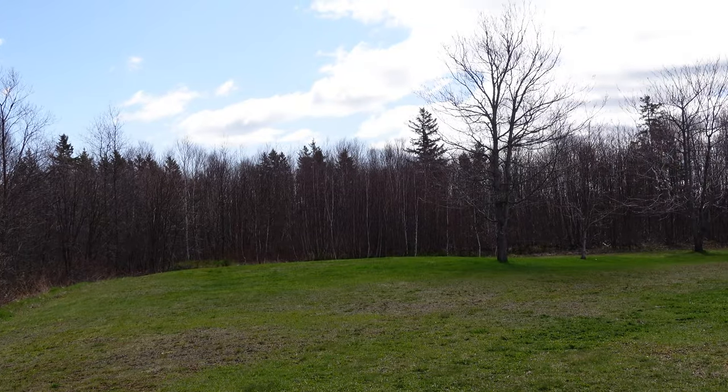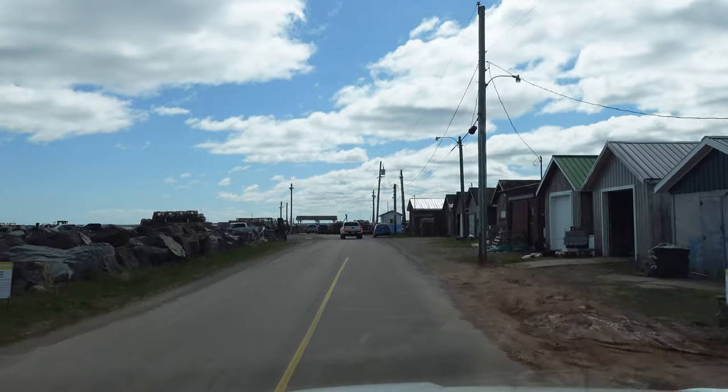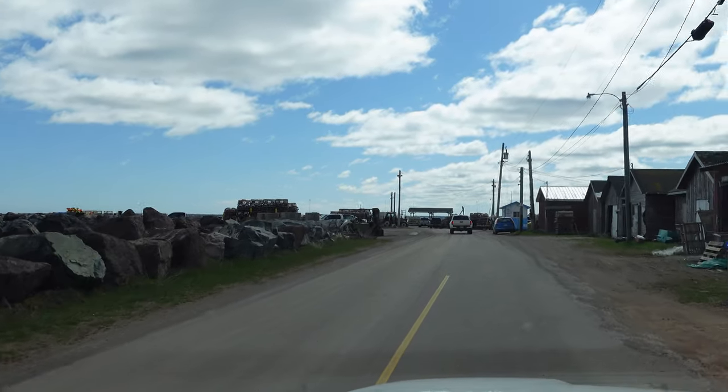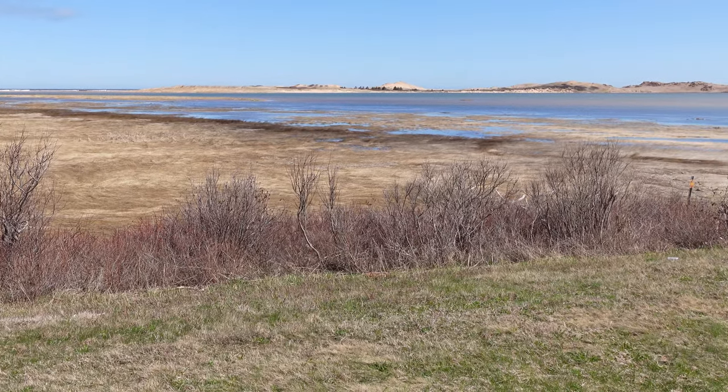We're right across the street from an open field. It's a private lot, it's a large lot. We're down the street from a wharf, within a minute of a beach. We've got beautiful sand dunes around us. Very cool — you need to come to PEI if you're off island.